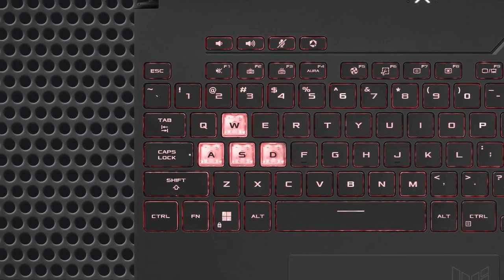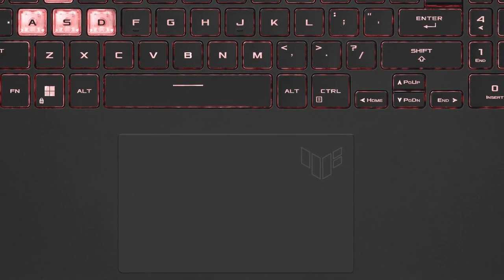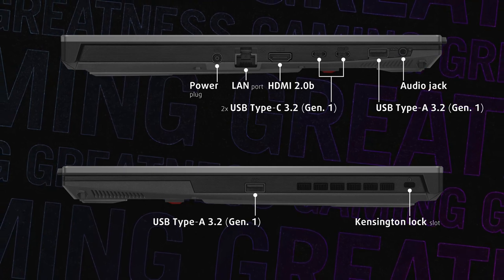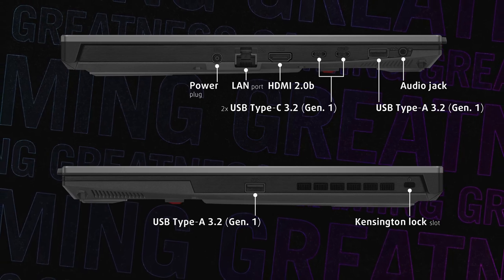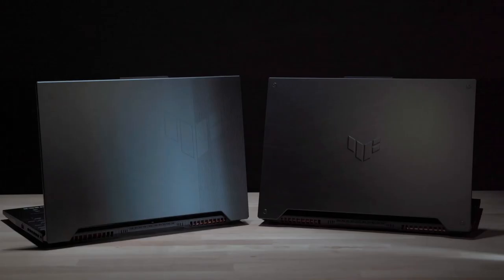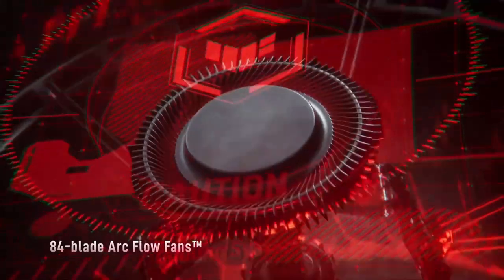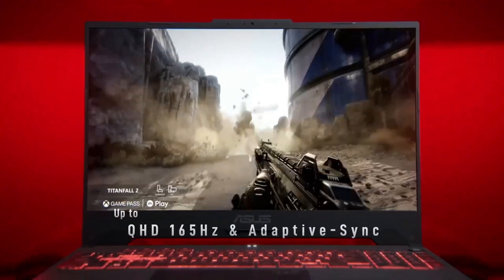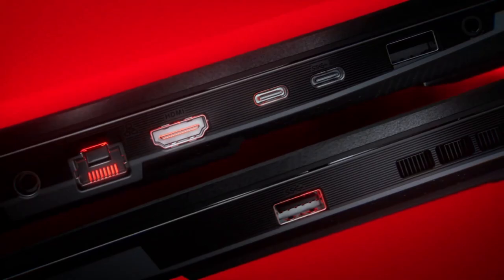One of the most enticing aspects of the Asus TUF A15 is its attractive price point. Asus has managed to deliver a gaming laptop that doesn't compromise on performance while remaining affordable for gamers of all budgets. With various configurations available, users can choose the TUF A15 that aligns with their specific requirements without straining their wallets. Asus offers a range of options for memory, storage, and display, allowing gamers to tailor the laptop to their preferences and budget constraints.